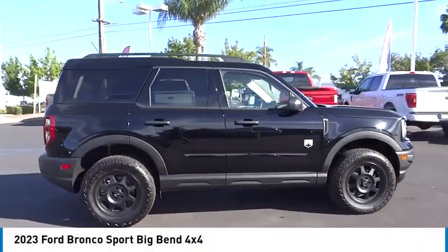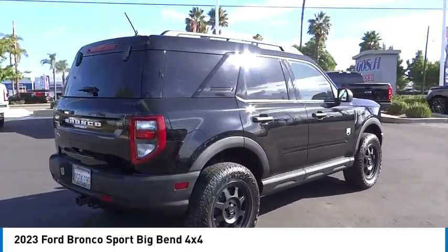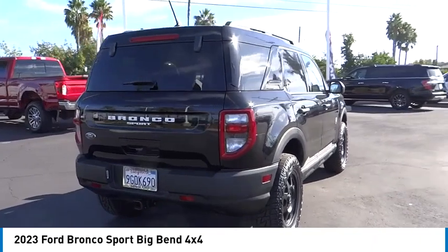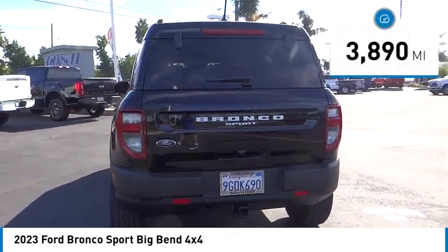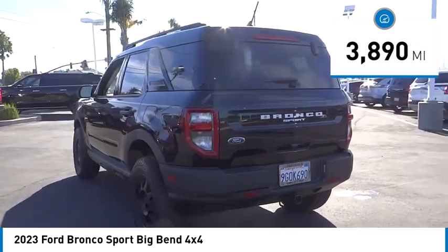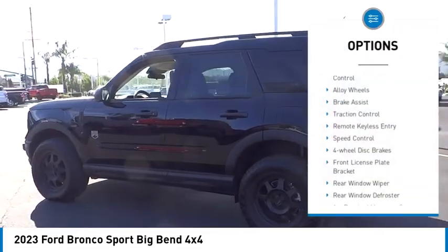Stop by and take a look at the 2023 Ford Bronco — interior, comfort, traction abilities, overall weight balancing, pulling power. This vehicle has less than 4,000 miles. Here are some of this vehicle's great options: electronic stability control.